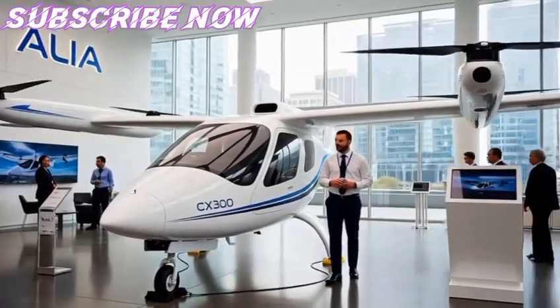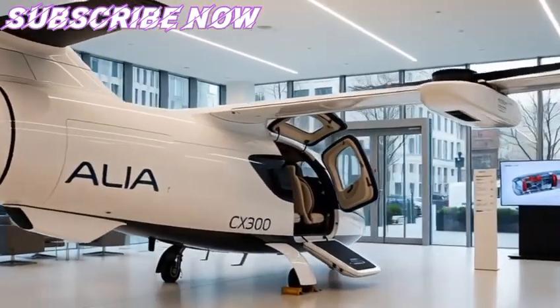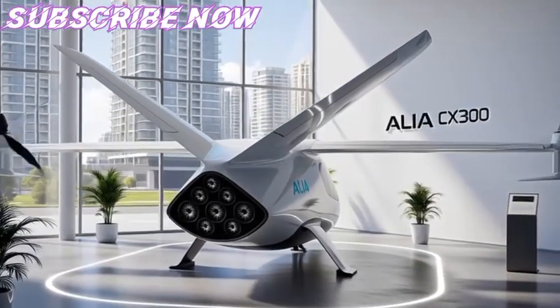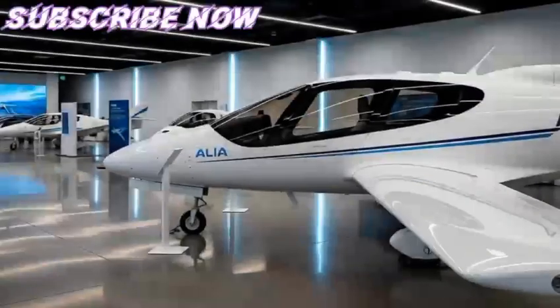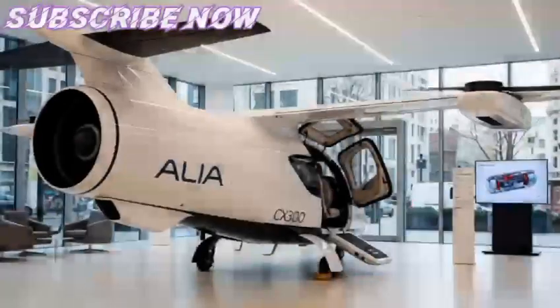The most exciting chapter for the Alia CX-300 begins in 2026, when Air New Zealand plans to integrate it into its cargo operations. The airline has identified short regional routes, such as Wellington to Blenheim or Auckland to nearby centers, where the aircraft can demonstrate its practicality. These flights are typically under one hour with moderate cargo loads, making them perfect test cases for electric aviation.